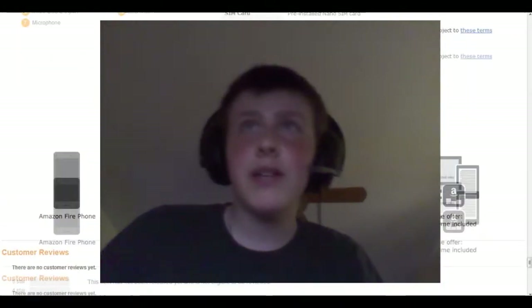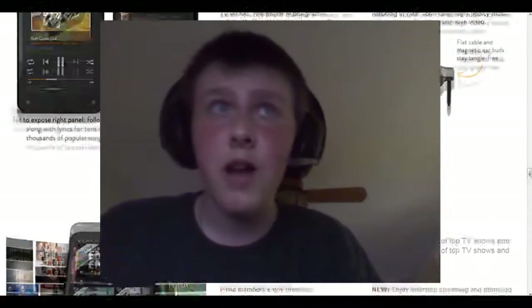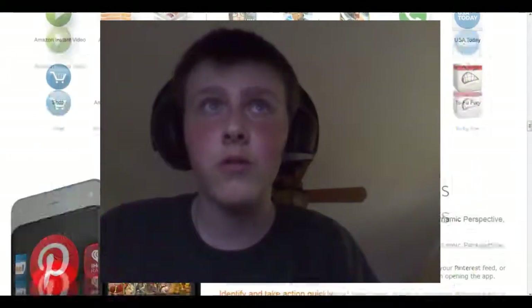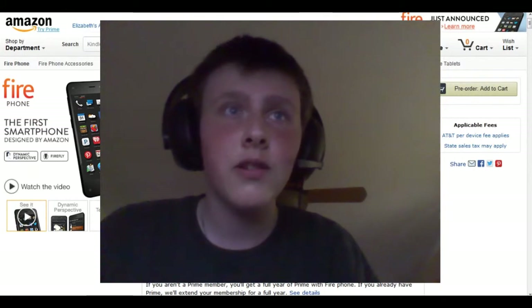So that's the basics of the new Amazon Fire phone, and I think it's got a lot of potential. I'm sure it's going to compete with all the smartphones of today. Thank you guys for watching, I'll see you guys soon, and I hope you guys take a look at the smartphone come July.